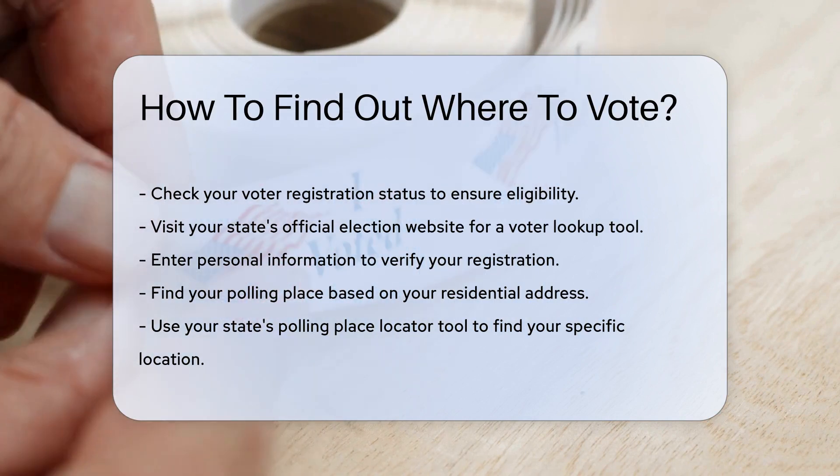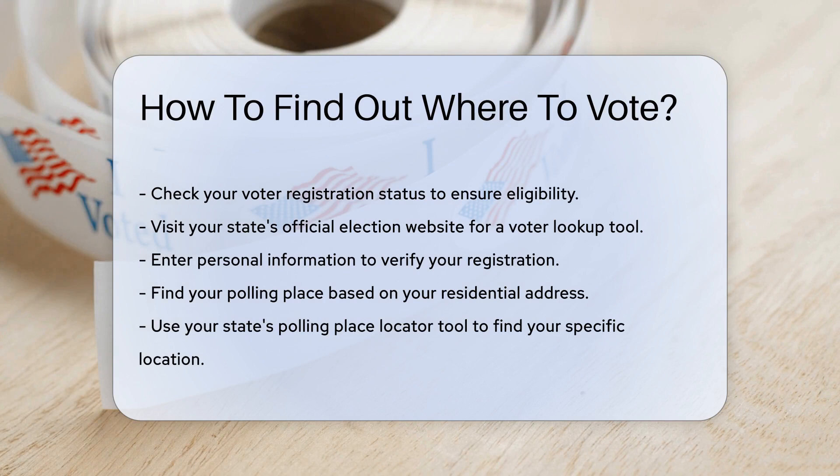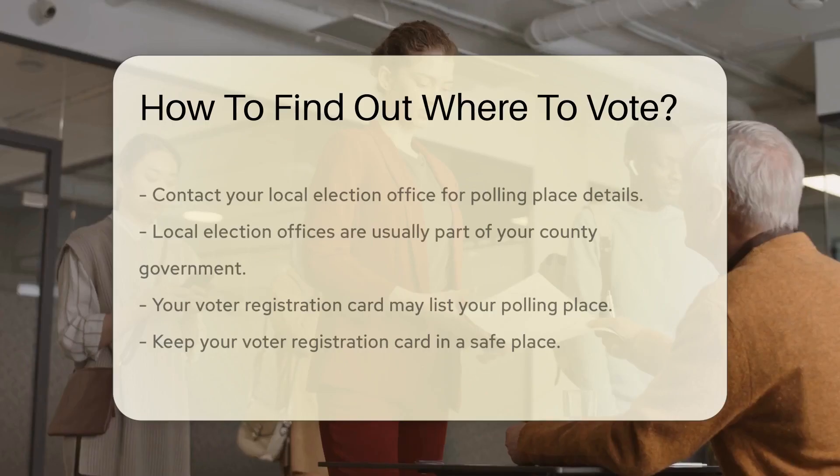Next, find your polling place. Your polling place is assigned based on your residential address. Each state has a polling place locator tool — use this tool to find your specific location.